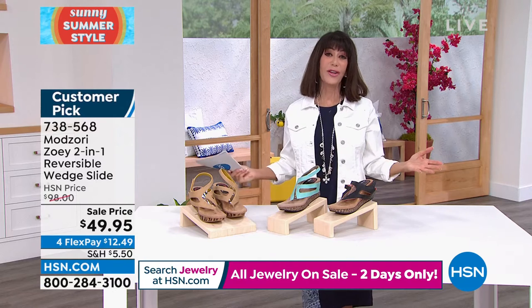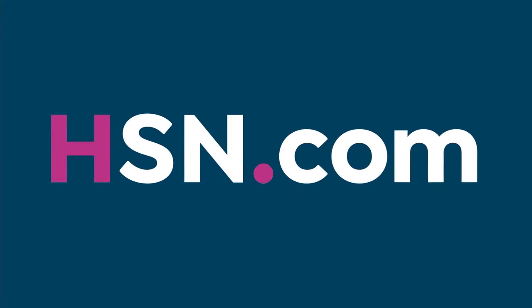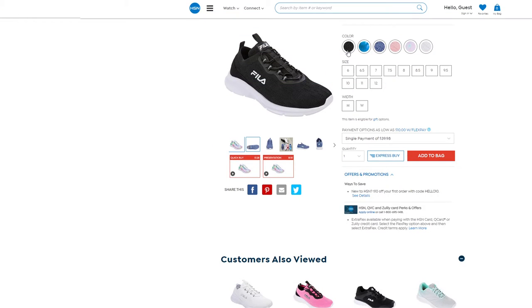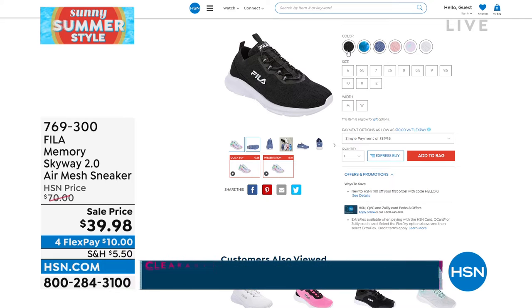I have to tell you about the Fila. I've been launching Fila for my shoe lover's closet since the brand started here at HSN — they're an over-100-year-old company that started in a little town in Italy. This sneaker has been one of our most popular: the Skyway. Super, super, super light — it's an air mesh sneaker.